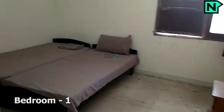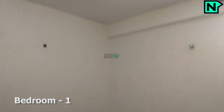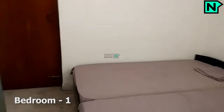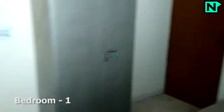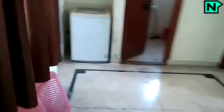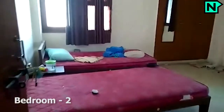This is bedroom one. This is bedroom two.